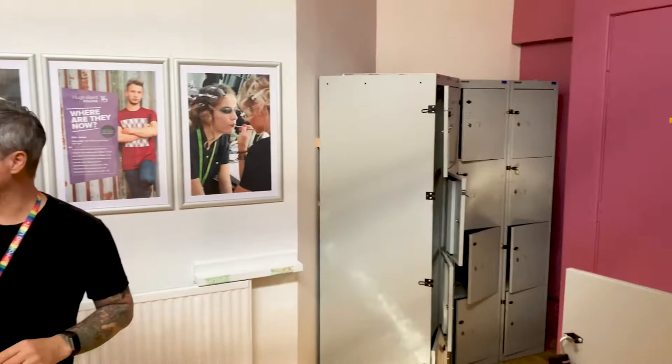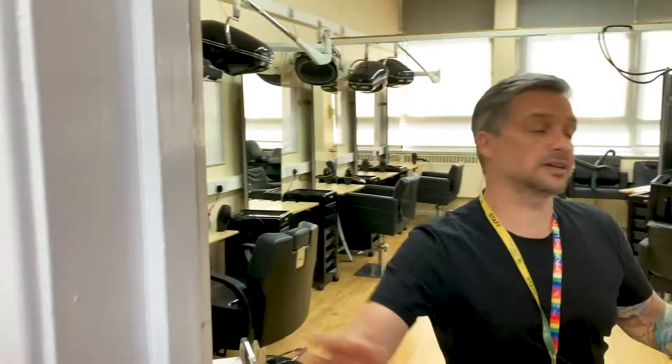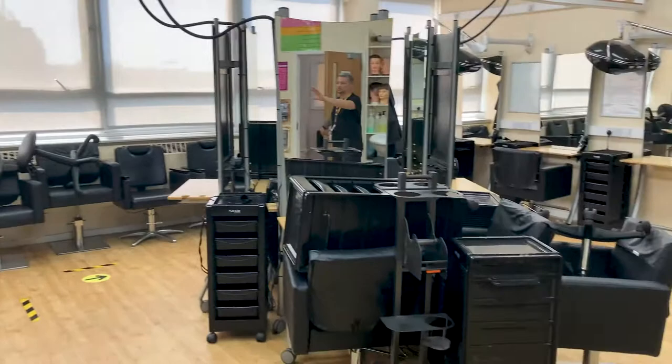So as you can see — barber room. Some hairdressing does take place here, and even some media makeup — the hair side of it — can take place in this room. Just to give you an idea of what it looks like. Social distancing is in place. You've got your normal hairdressing chairs, but you've also got barber chairs in here as well.